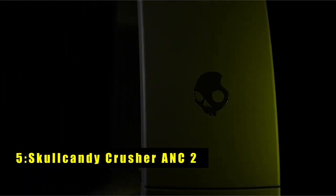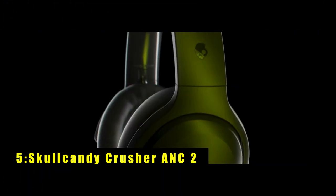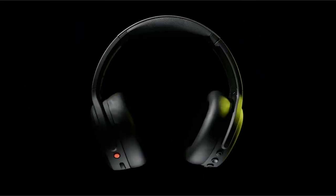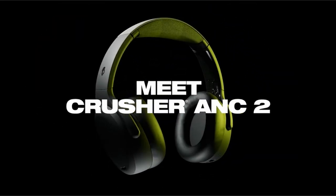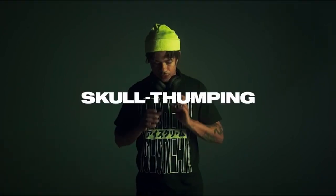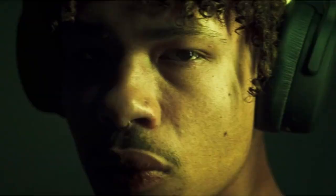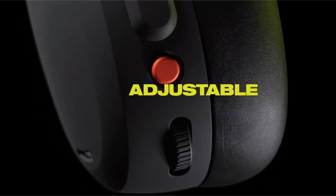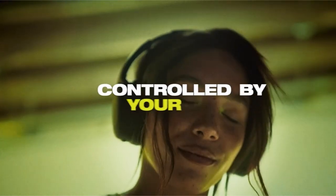At number five is the Skullcandy Crusher ANC2. The Skullcandy Crusher ANC2 headphones offer an unparalleled audio experience with their innovative Crusher technology, allowing you to feel the bass like never before. With a customizable bass slider, you can boost the bass or dial it down for a more mellow listening session.